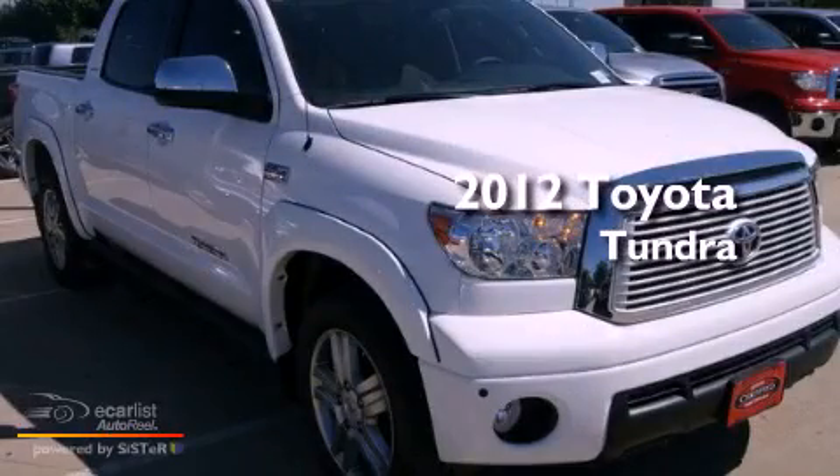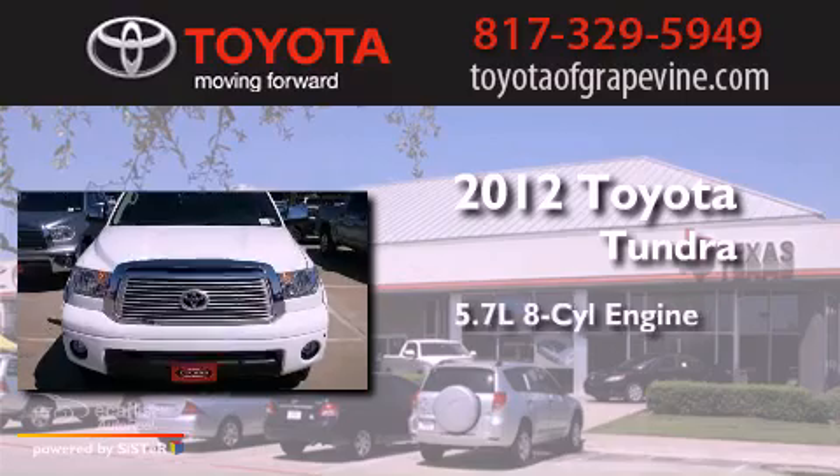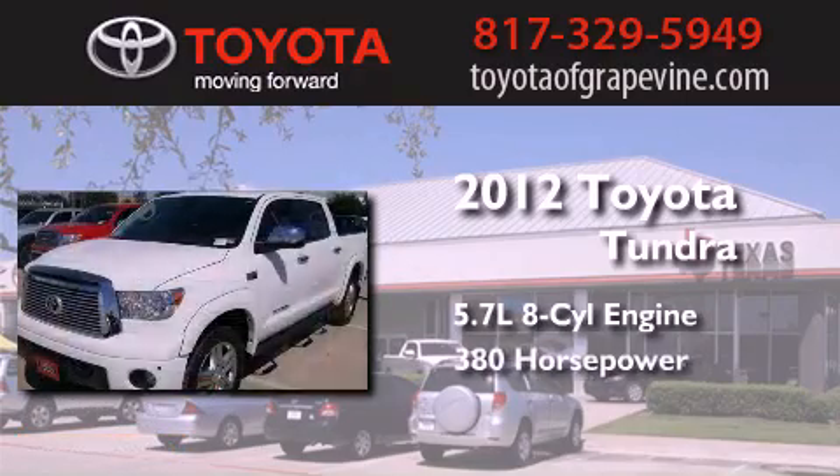This is a certified pre-owned 2012 Toyota Tundra. It has a 5.7-liter 8-cylinder engine and an automatic transmission.